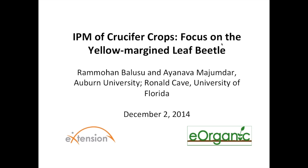Hello and welcome to the webinar on IPM and crucifer crops focused on the yellow margin leaf beetle. My name is Alice Formiga and I'm the webinar coordinator for eOrganic. eOrganic is the organic agriculture community of practice with eXtension. You can find all of our published articles, videos, and our many upcoming and recorded webinars on organic farming and research topics on our website at extension.org/organic_production.